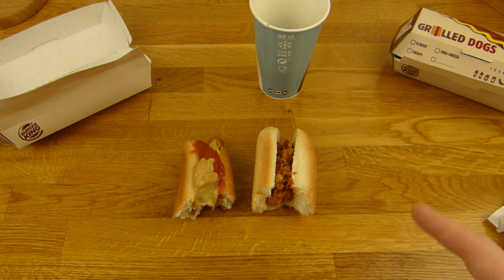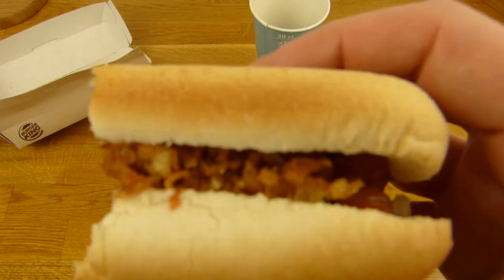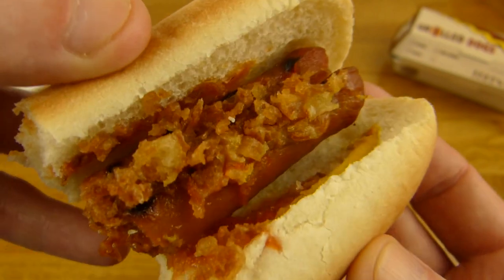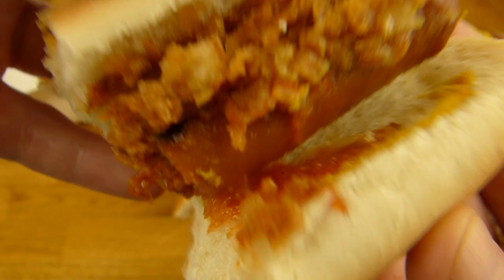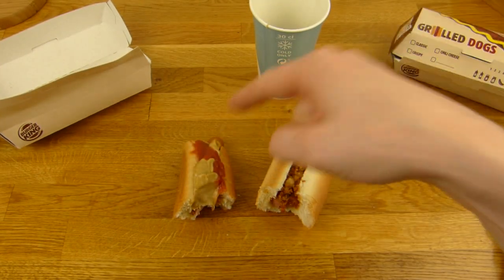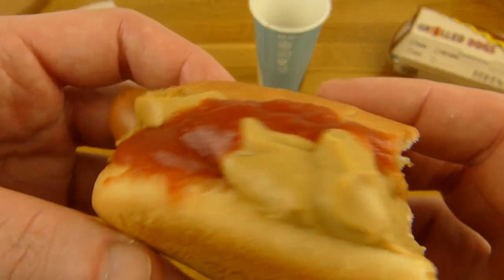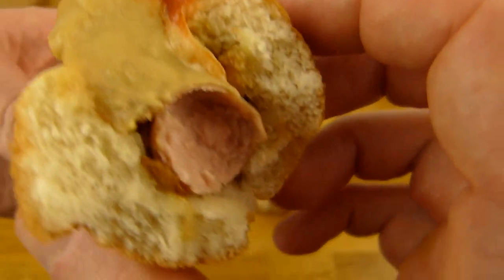Ich habe ihn genauso belegt wie den von Burger King. Es gibt Gurken, die sind hier aber nicht drauf — da sind nur geröstete Zwiebeln, Senf und Ketchup. Und hier ist nicht genug Ketchup drauf, das könnte besser sein. Beim IKEA-Hotdog ist genug Ketchup und Senf drauf; der Senf sieht nicht so toll aus, schmeckt aber okay.